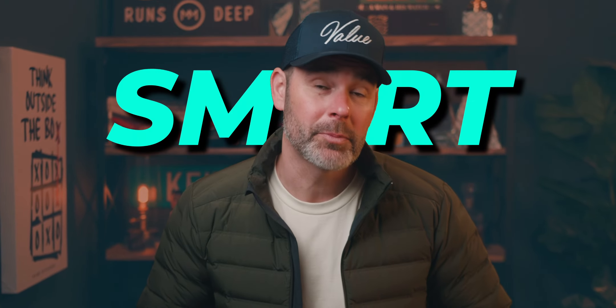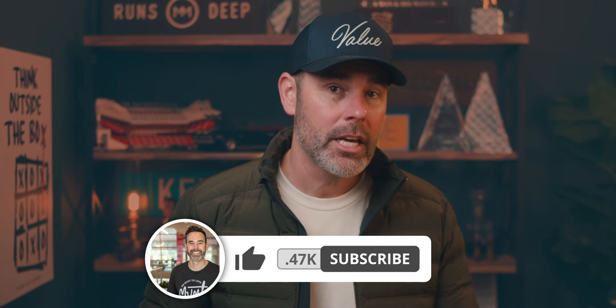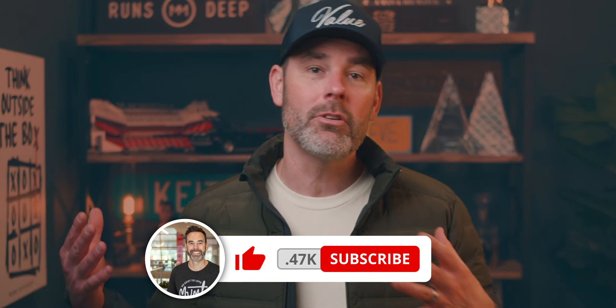Hey y'all, my goal with this channel is to teach you how to finance real estate smart. And if that is something that you're interested in, please make sure that you like this video and subscribe to my channel so that you get to see more content like this. They do have limited availability, so not every lender has access to a bank statement loan. So if you're talking with a lender and they're not offering this, maybe ask them if they have that product.